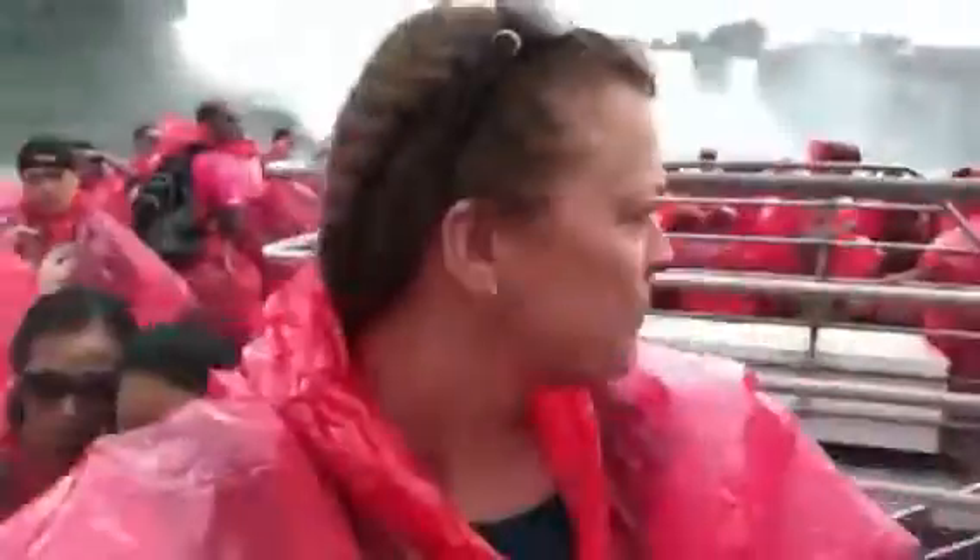That's the American Falls. I'm here with Leanne. And up there is where we're going — we're going to the Horseshoe Falls. We're going to get covered in water, in the mist. It's really hot and it's humid.